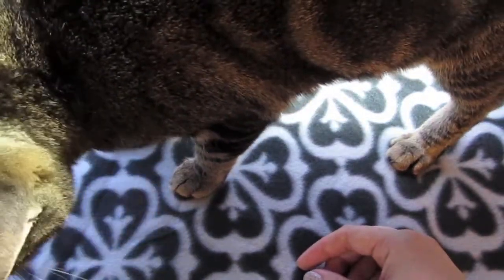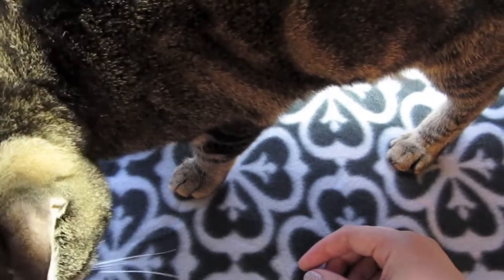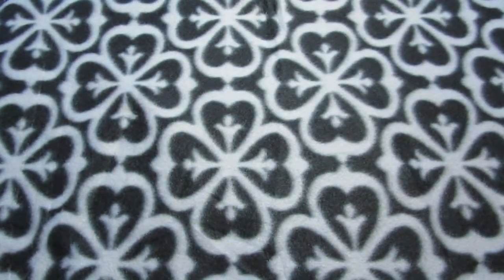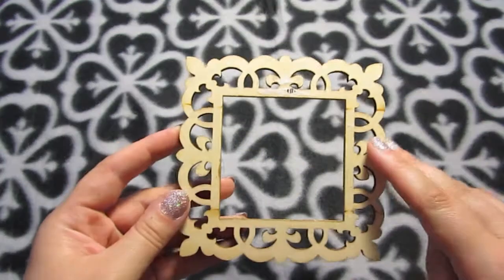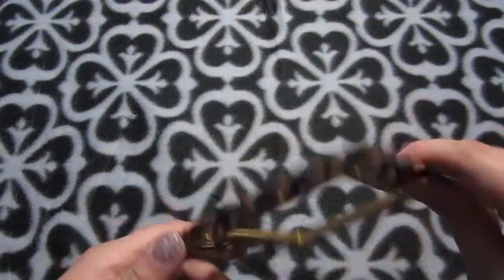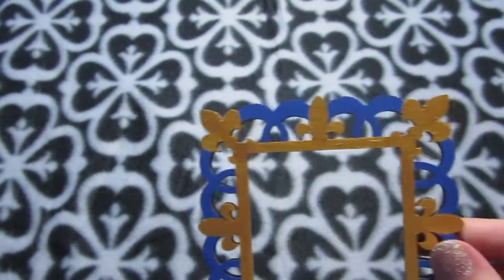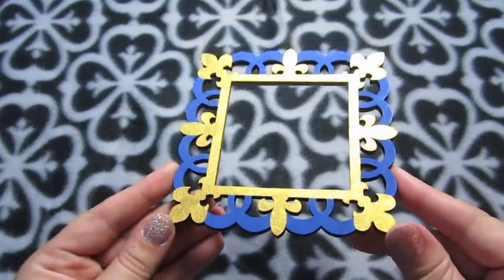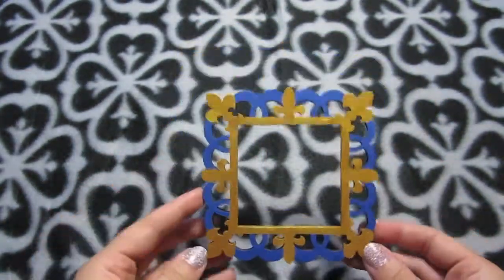Here comes trouble — this is Jasper, the new kitten. He's about six months old. Speaking of woodcut things, I bought this one and I've already painted it blue and gold.